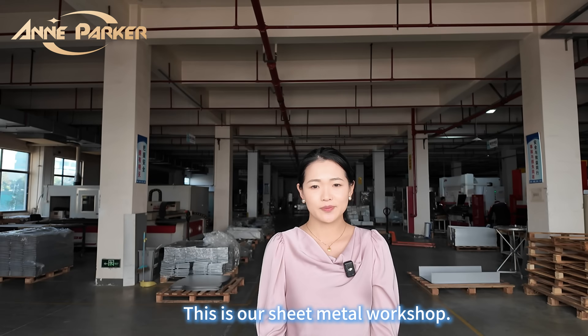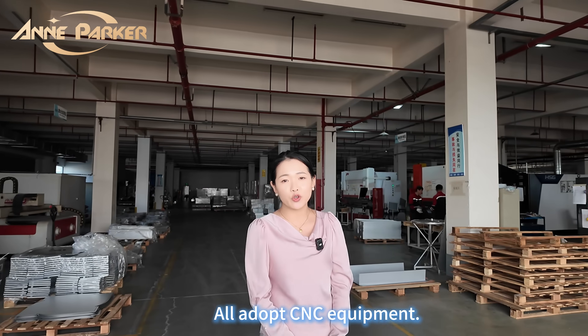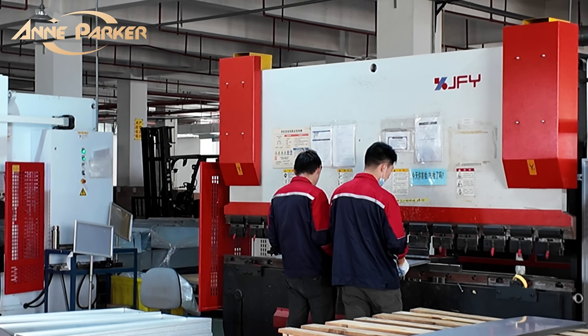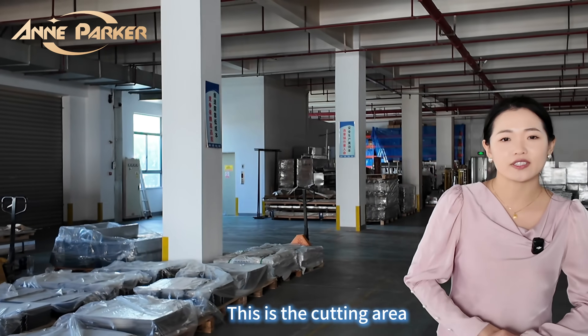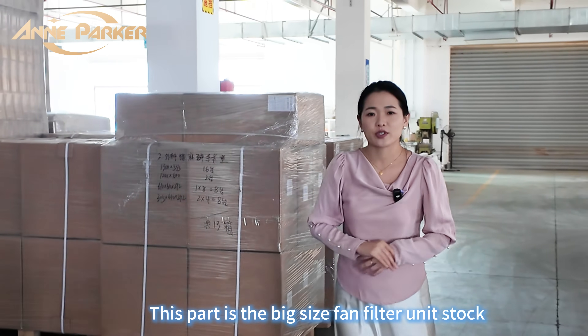This is our sheet metal workshop. We have adopted CNC equipment and the sizing is precise. This part is the CNC bending area, and this is the cutting area. And this part is a big size fan filter.